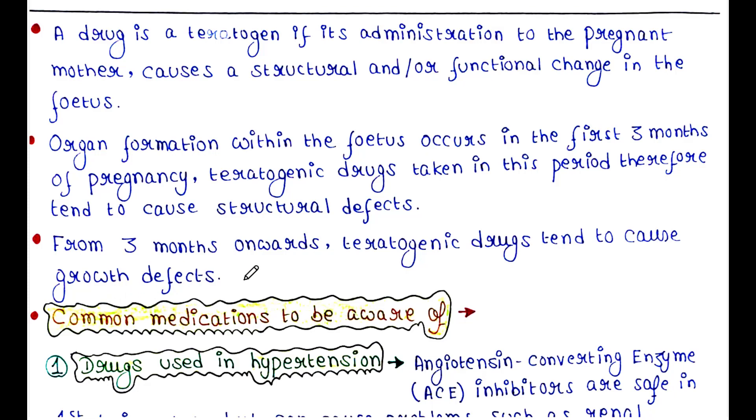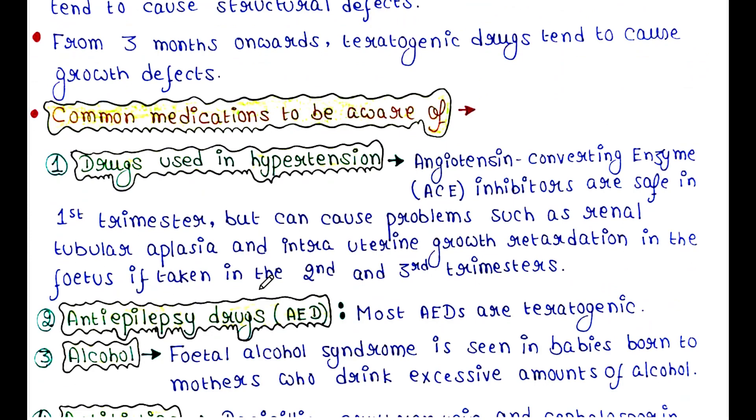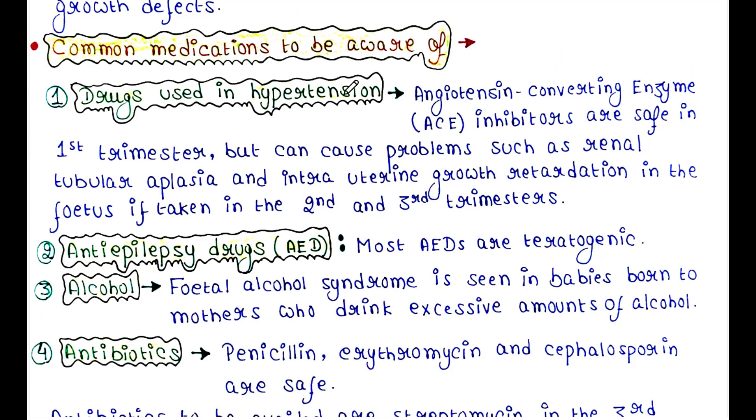There are some common medications to be aware of. Drugs used in hypertension: Angiotensin converting enzyme, ACE inhibitors, are safe in the first trimester but can cause problems such as renal tubular aplasia and intrauterine growth retardation in the fetus if taken in the second and third trimesters.